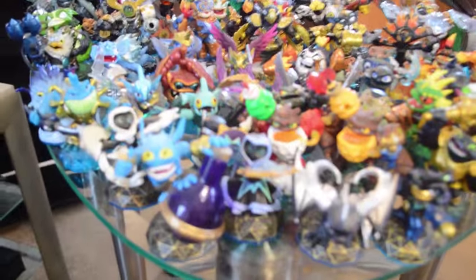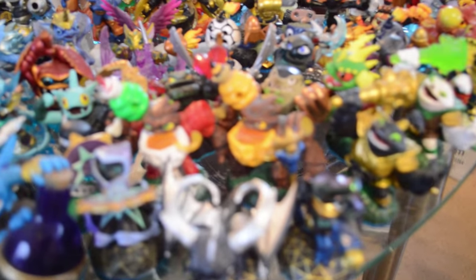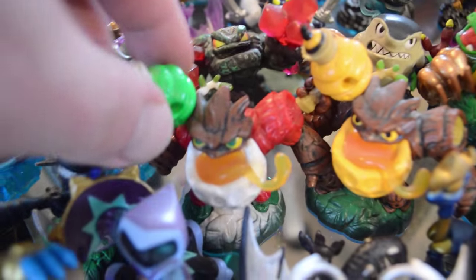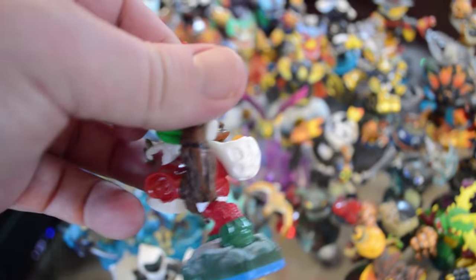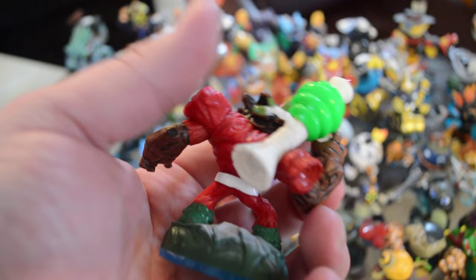So you guys know my number one, number two, and number three. My fourth favorite Skylander is Jolly Bumble Blast. This guy is an absolute beast. If you've ever battled with Bumble Blast, you'd know exactly why he's one of my favorites — he's absolutely amazing to battle with. I can't wait until Skylanders comes out next year. I have a very strong feeling PvP is going to return.